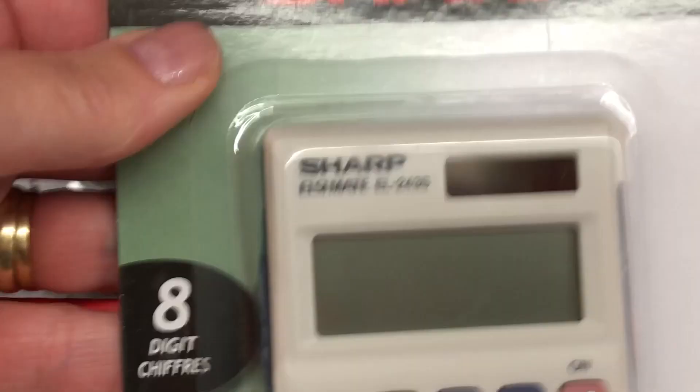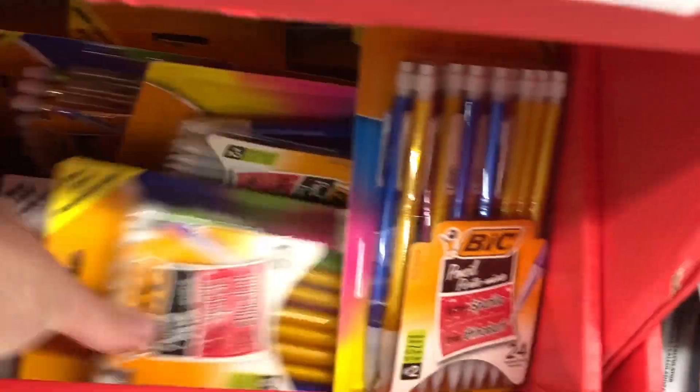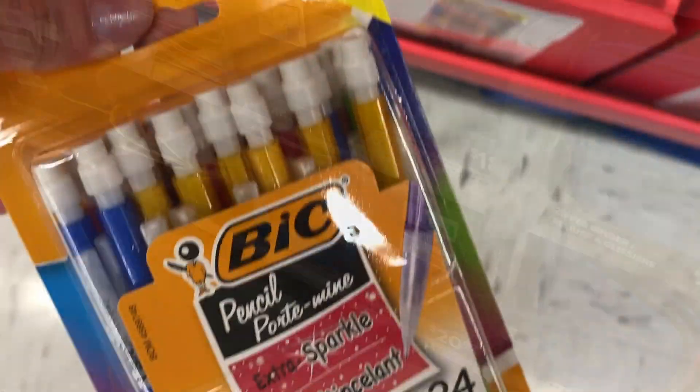For $5.97 you can also get a brand new calculator — just a regular one. And a big pack of mechanical pencils for $24.